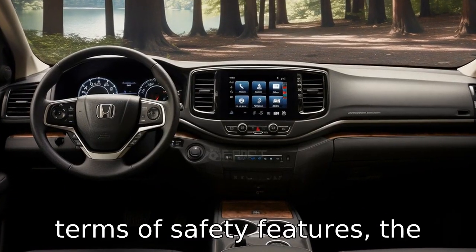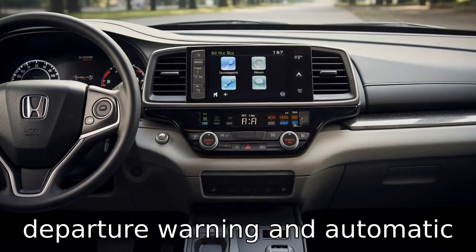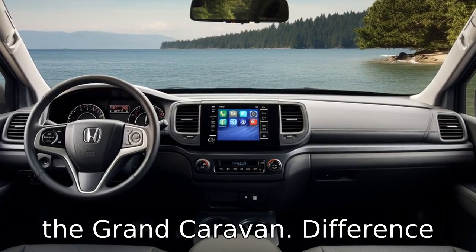Difference 4. In terms of safety features, the Honda Odyssey scores better than the Dodge Grand Caravan. Features such as forward collision warning, lane departure warning, and automatic emergency braking come standard with the Odyssey, but are either optional or not available with the Grand Caravan.